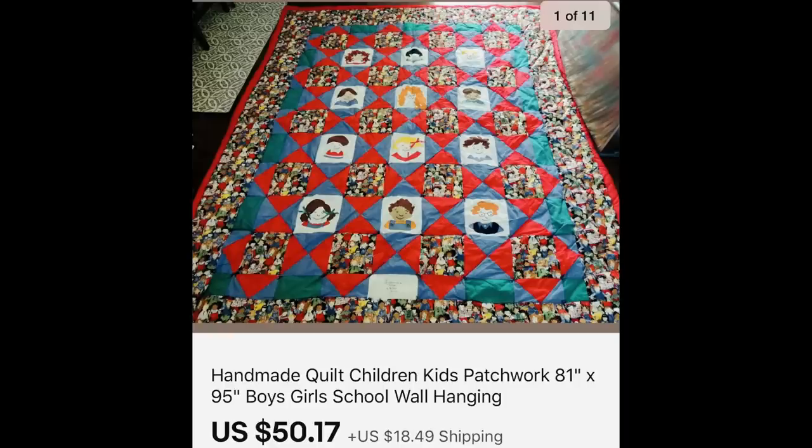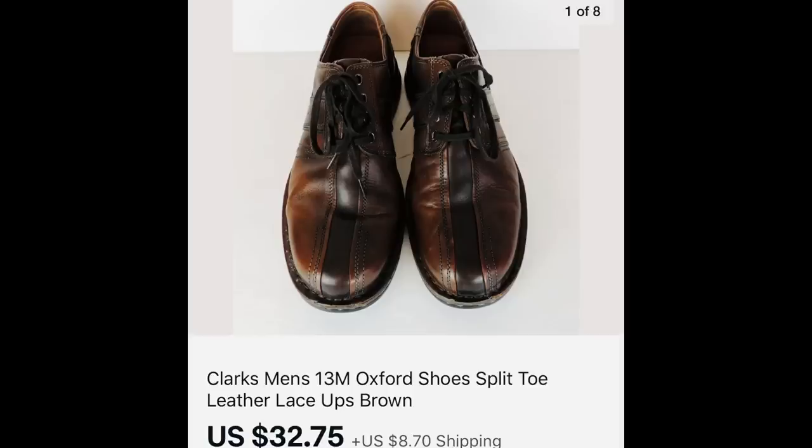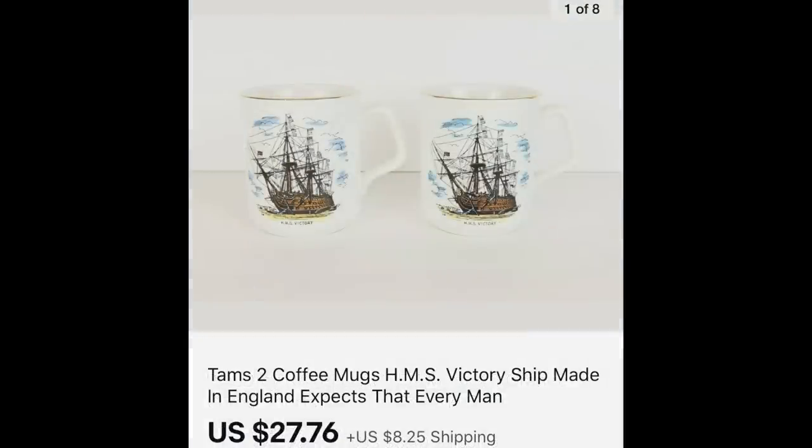This first quilt is a children's quilt that I also listed as a wall-hanging — $50.17, and I paid $2.50. Next are Clarksman split-toe shoes that kind of look like a bowling shoe — $32.75 and I paid $7.95. Next is a simple pair of cargo shorts or swim trunks by Polo Ralph Lauren — $27.47 and I paid $4.00. Next up are coffee mugs — $27.76 for two, and I paid about $2.00 for both.